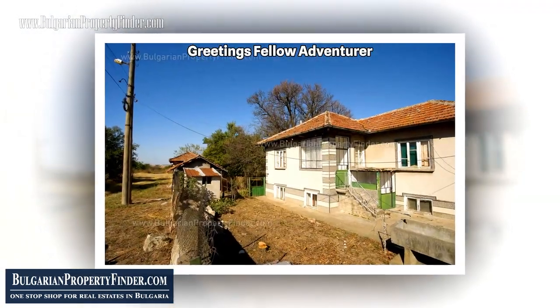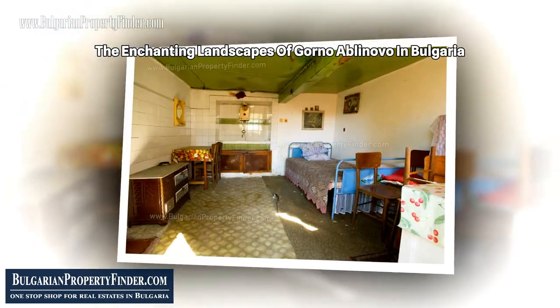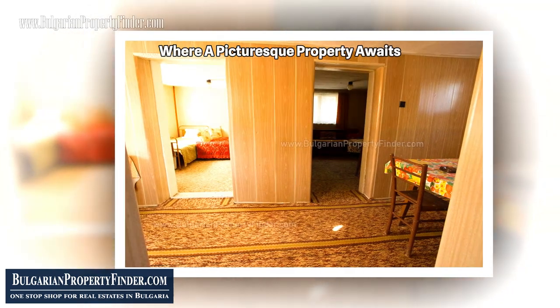Greetings, fellow adventurer. Today, I invite you to embark on a journey through the enchanting landscapes of Gorno Ablanovo in Bulgaria, where a picturesque property awaits, offering not just a home, but a canvas for your dreams.